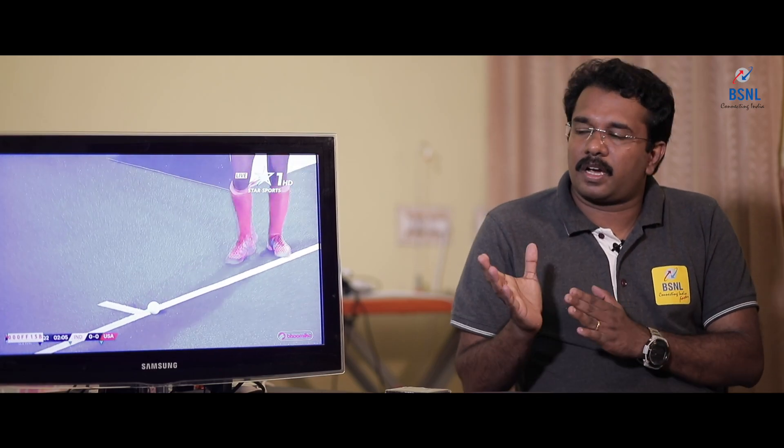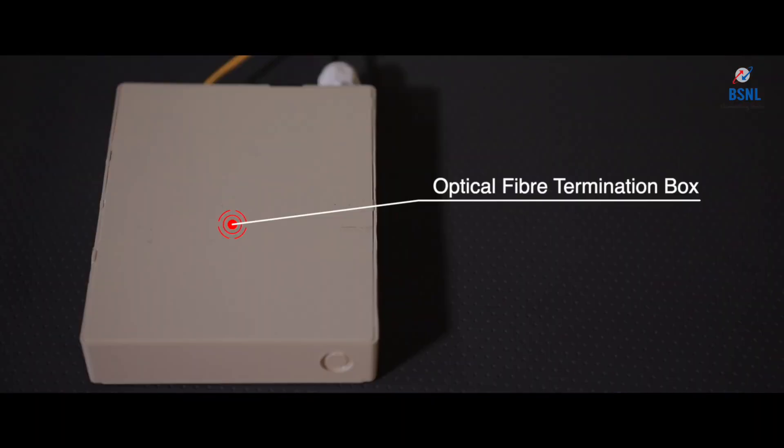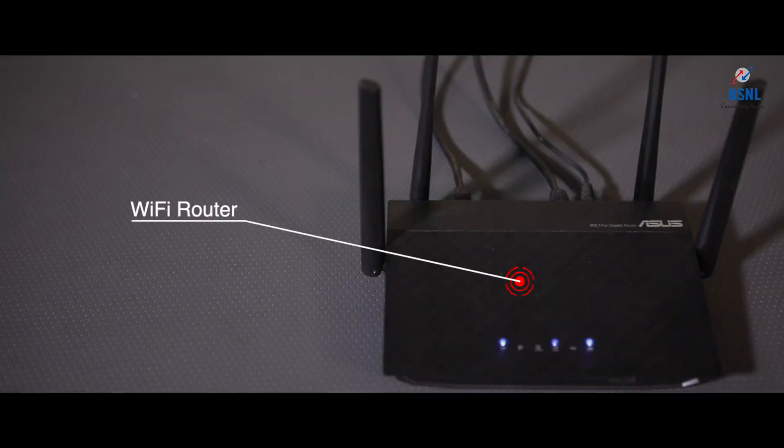Our FTTH is connected through the fiber modem and it is connected towards a Wi-Fi router. In the Wi-Fi router, all triple play services are ready. In a triple play scenario, there are majorly three services. The first service is internet. BSNL is having internet plans from 10 Mbps to 100, 150, and higher plans are also available.